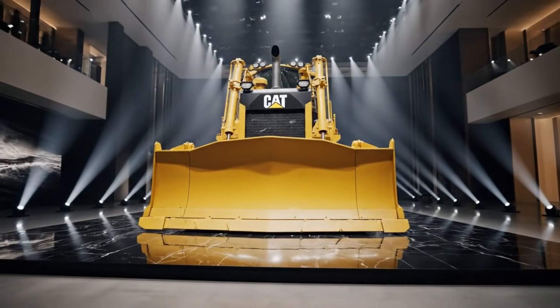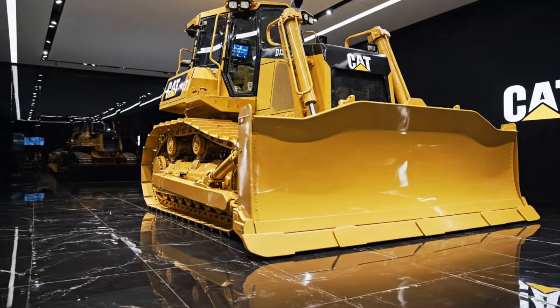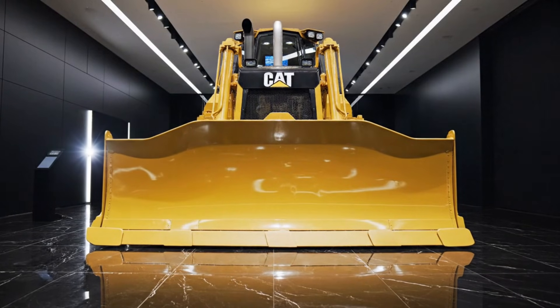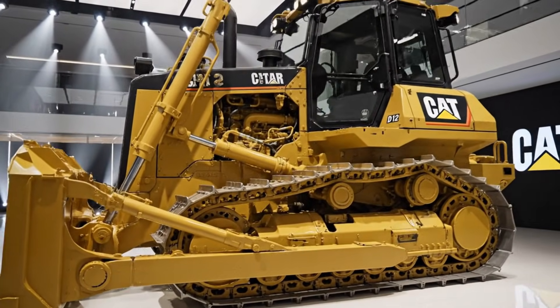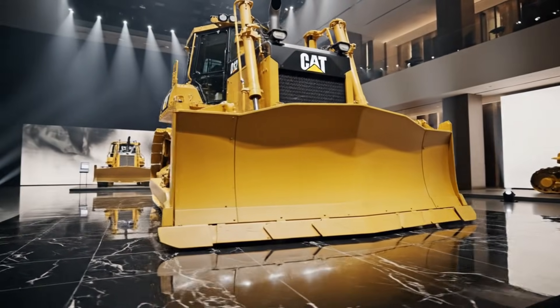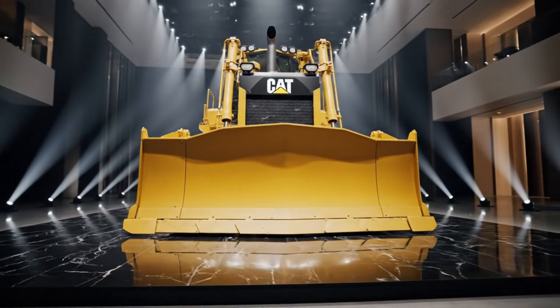Inside the cab, the 2026 Caterpillar D12 feels more like a command center than a traditional dozer, with a spacious pressurized cabin designed to reduce noise and vibration, keeping the operator comfortable and focused during long shifts. The updated touchscreen display provides real-time data on machine performance, fuel efficiency, maintenance alerts, and job progress, allowing operators to make smarter decisions on the fly. Improved visibility and camera systems minimize blind spots, increasing safety for both the operator and ground personnel.